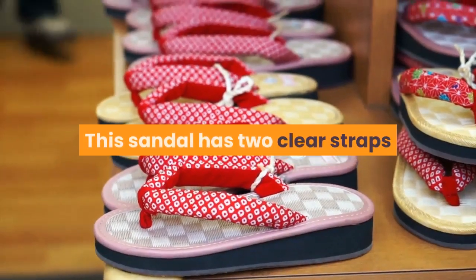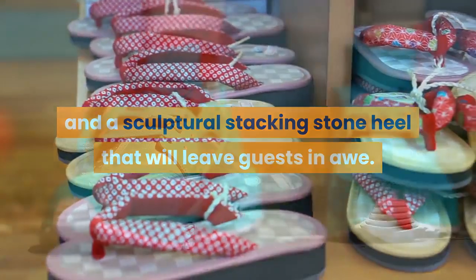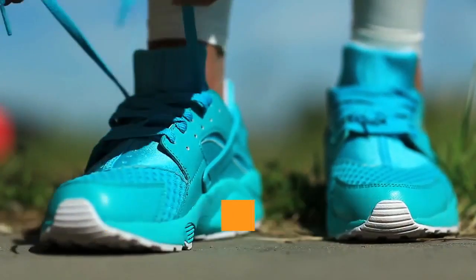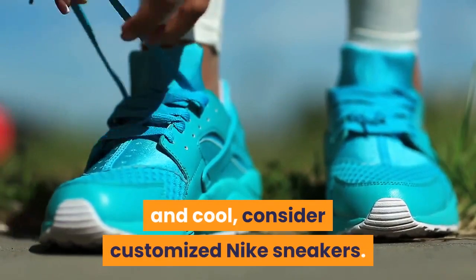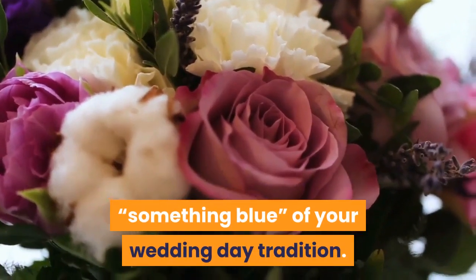This sandal has two clear straps and a sculptural stacking stone heel that will leave guests in awe. For the bride who wants to be comfortable and cool, consider customized Nike sneakers. We love them in blue to complete the 'something blue' of your wedding day tradition.